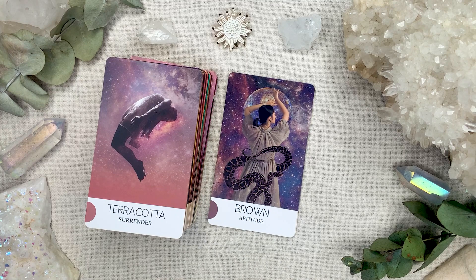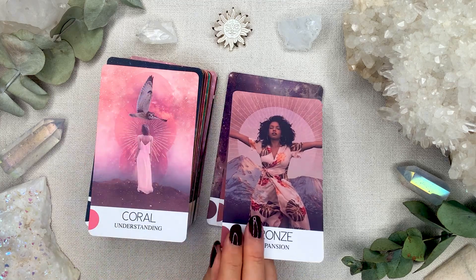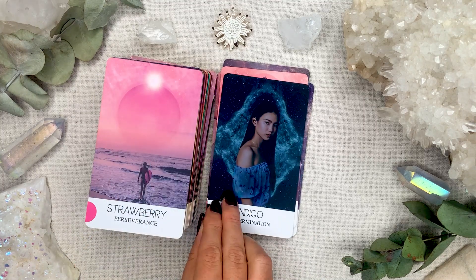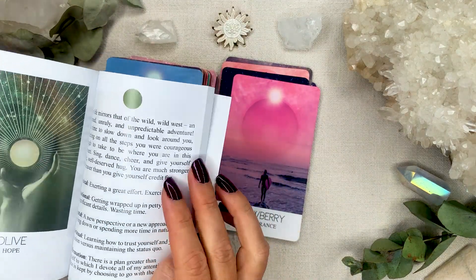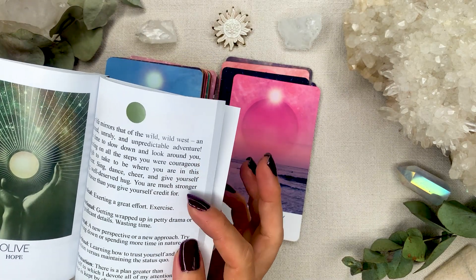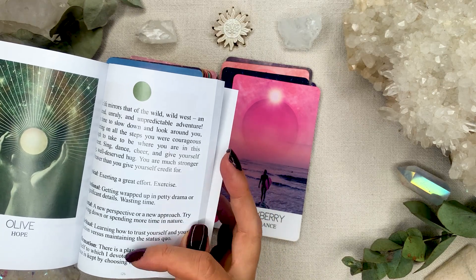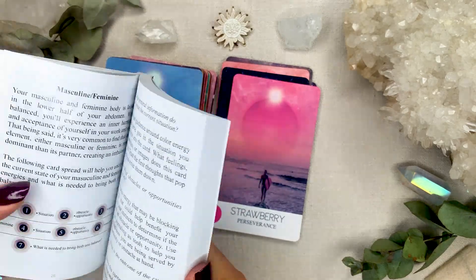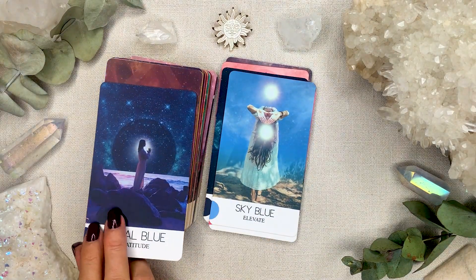I love this deck. As soon as I got it, this was one of the first decks I did a deck interview with, and I loved it — even though normally I'm not a fan of photos of real people, with this one I don't mind at all. Sometimes there are exceptions. The guidebook is in alphabetical order, full color — you get the picture, a paragraph, and physical, emotional, mental, and spiritual areas, messages, and an affirmation. There's also a lot of information about using color and how to use this deck.